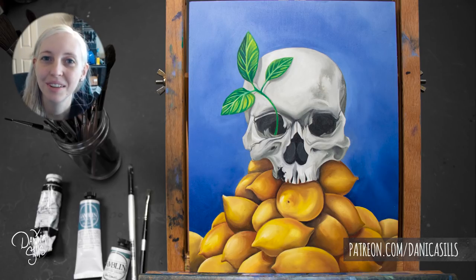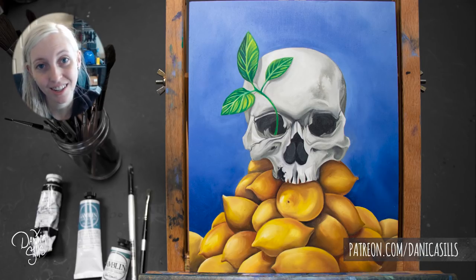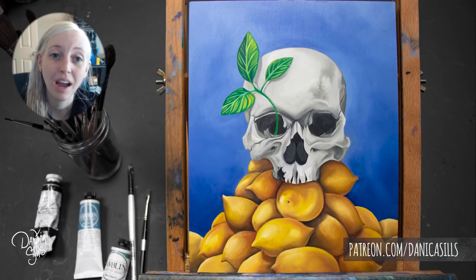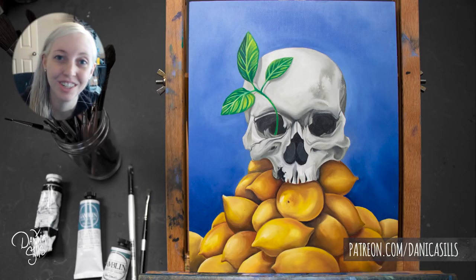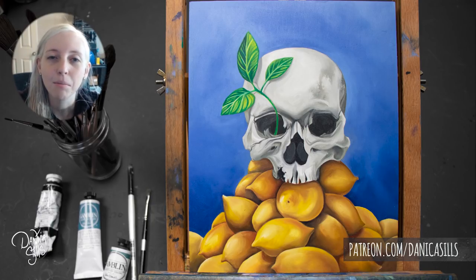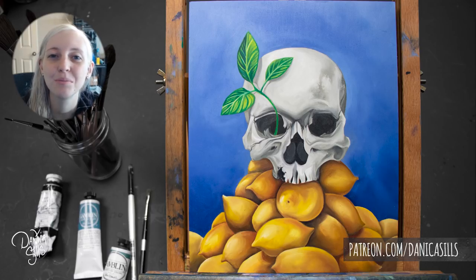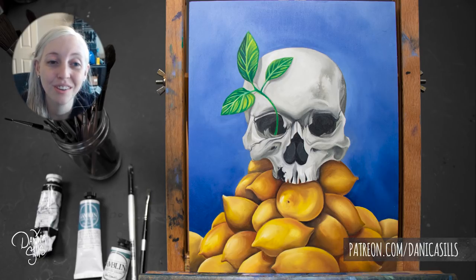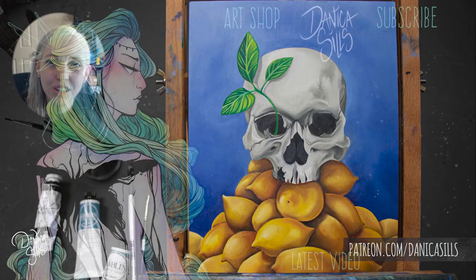That's it for today — I loved painting this and I'm really excited to figure out oils and practice with them more. I have a link to my art shop in the description below, including originals from Inktober that are now listed, plus prints, pins, and stickers. I also have a link to my Patreon — a huge thank you to all my patrons, your support helps me make art every day and do these videos. I'll be back next week with another art video, so thank you guys so much for watching and I'll see you then.